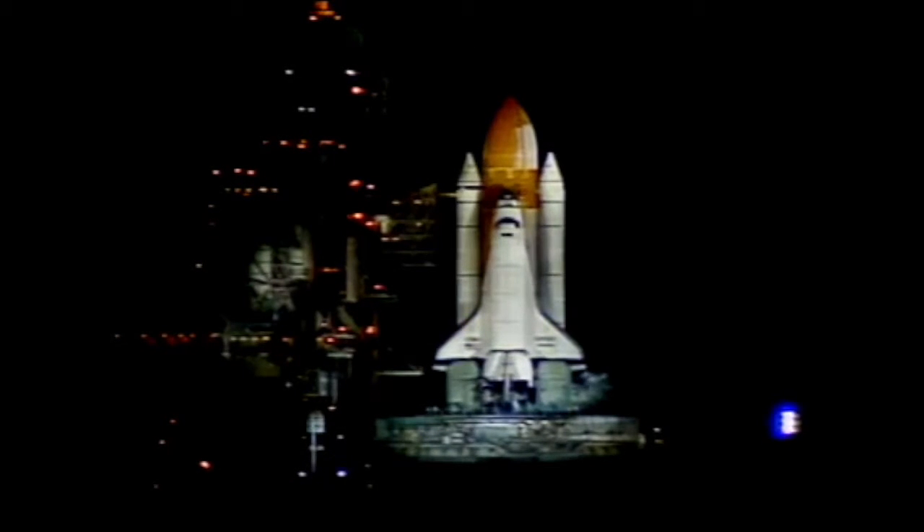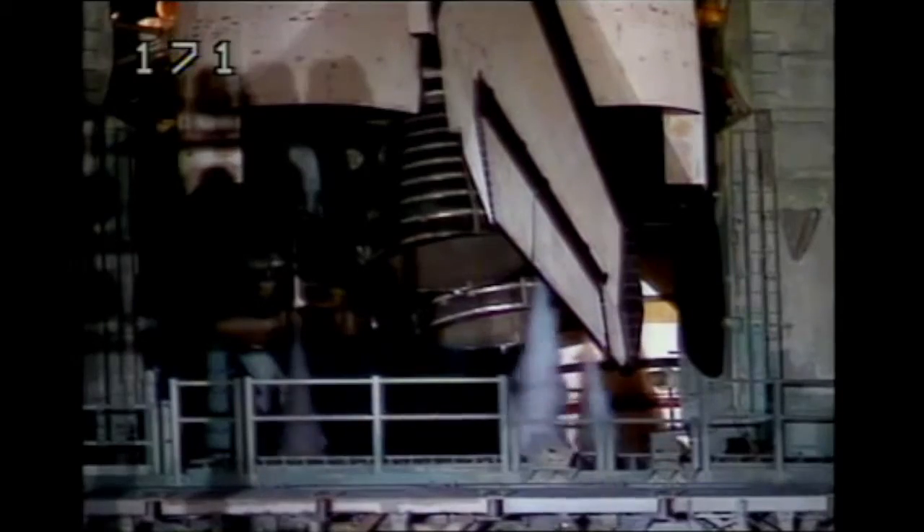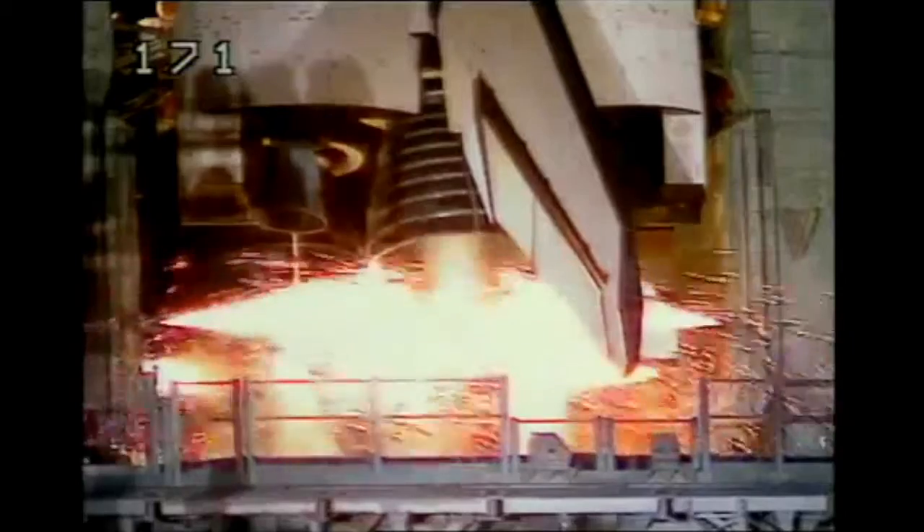T minus 20 seconds. Thousands of gallons of water will be dumped on the launch platform to help absorb the shock of the 7 million pounds of thrust. Nine — we have a go for engine start.